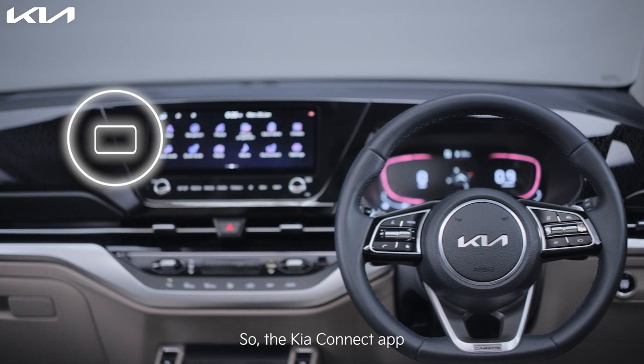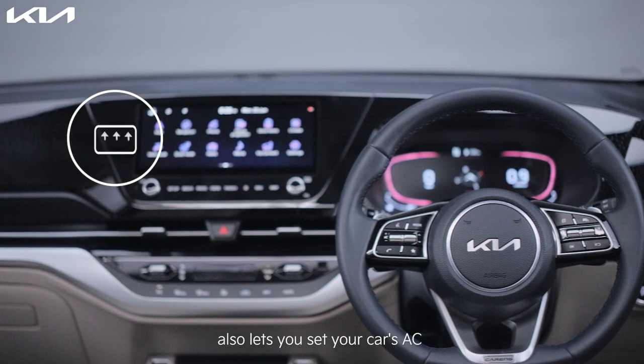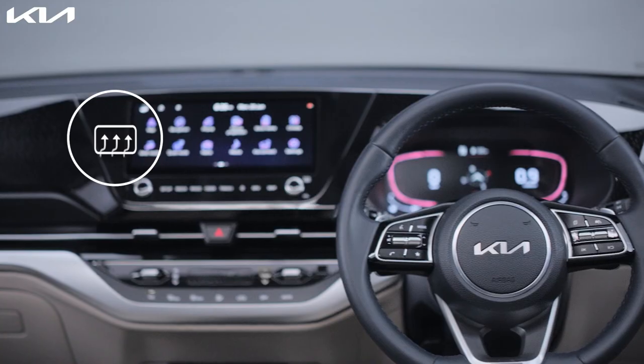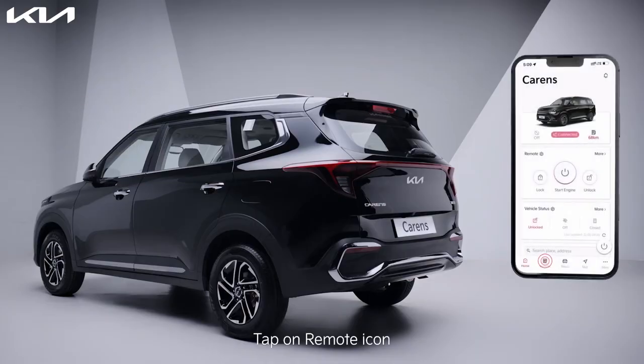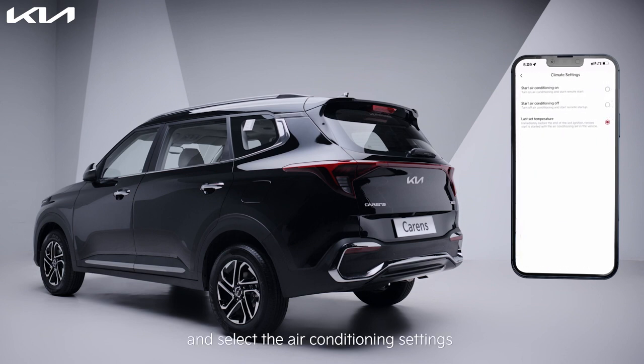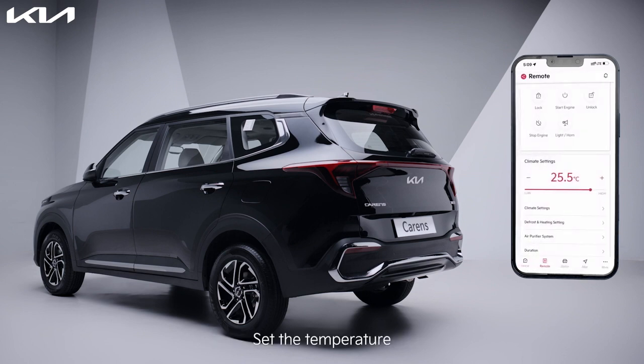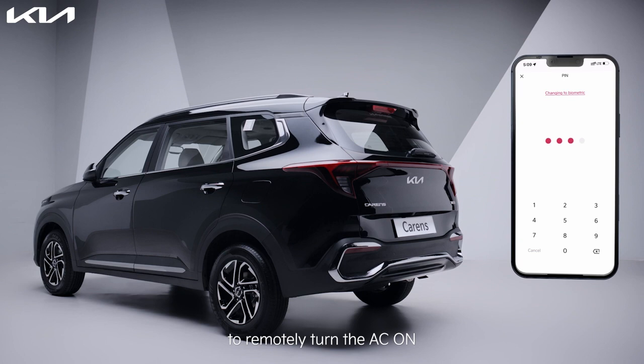Getting there cool is just as important, so the Kia Connect app also lets you set your car's AC to the desired temperature remotely. Tap on the remote icon, tap on climate settings, and select the air conditioning settings. Set the temperature, then repeat the remote engine start function to remotely turn the AC on.